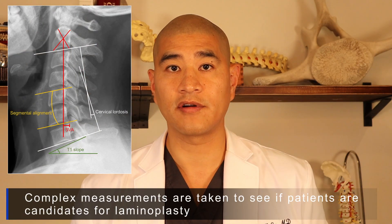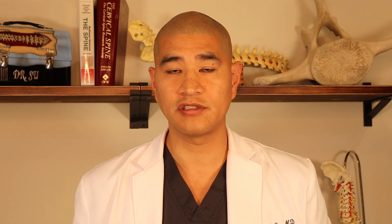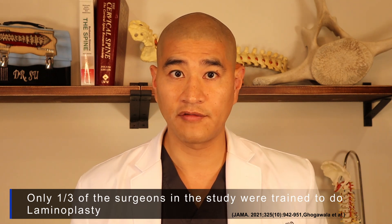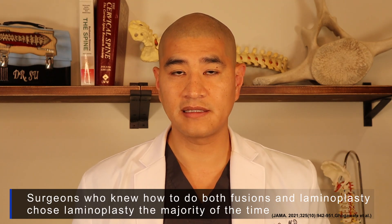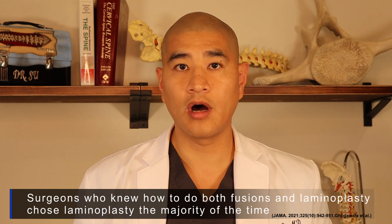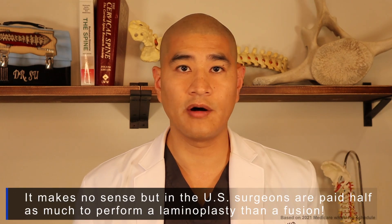Not every patient is a candidate for cervical laminoplasty — you'd have to talk to your surgeon. One of the most interesting findings from the study is that of the 24 surgeons, only one-third were actually trained to do a laminoplasty. The other two-thirds only knew how to do cervical laminectomy fusions. Of course, if a patient is presented to a surgeon who only knows how to perform a laminectomy fusion, they're always going to perform a laminectomy fusion. Of the surgeons who knew how to perform both, the majority were gravitating towards the laminoplasty — and that has also been my experience.